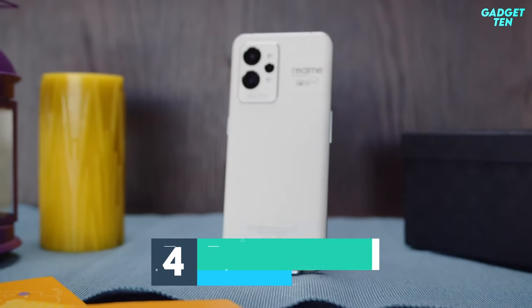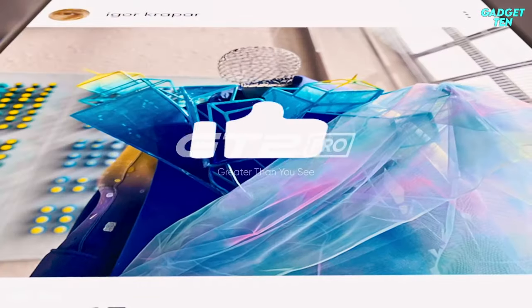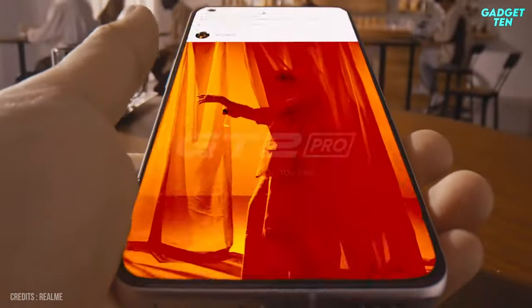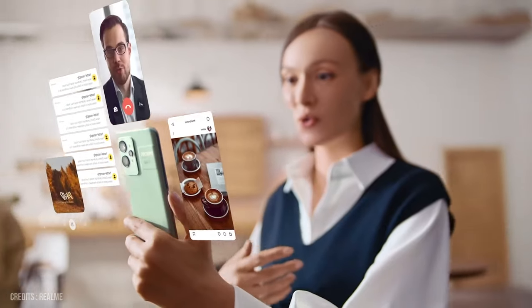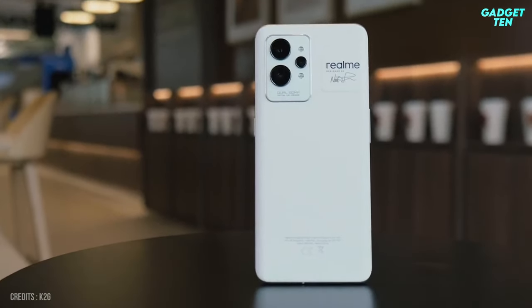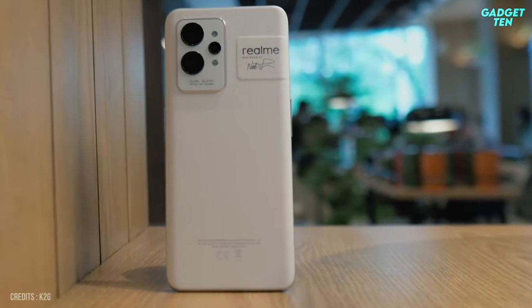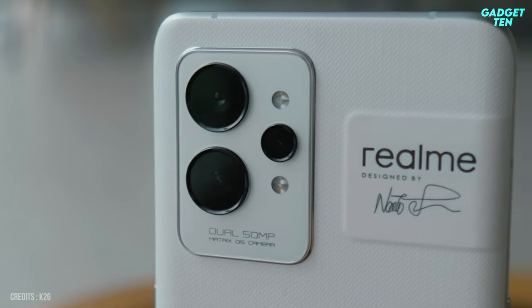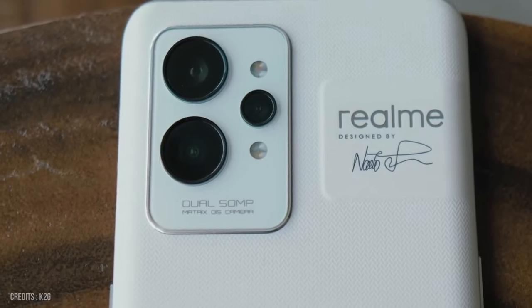Number 4: Realme GT2 Pro. Realme's most expensive smartphone thus far is called the GT2 Pro and is designed to make other flagship phones cower in fear. For your money, it's hard to find a better deal than with the GT2 Pro. Realme has stuffed its unique biopolymer body with all the stuff you'd expect from a flagship Android, but it's kept the price generously low.